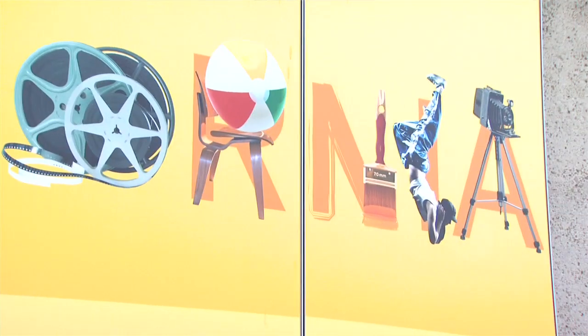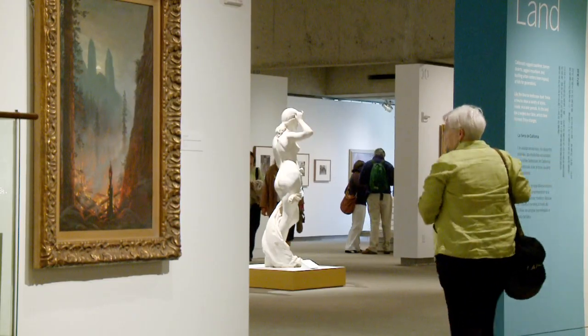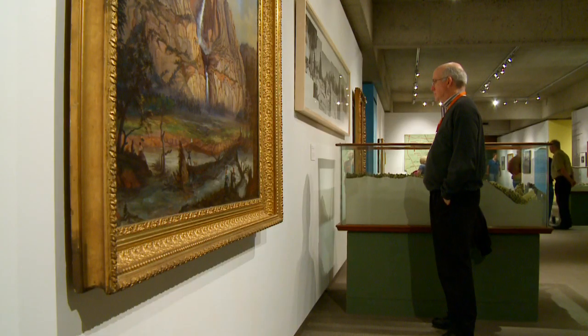Welcoming, warm, and accessible. If you haven't been to the Oakland Museum of California since its renovation, then you haven't been to the Oakland Museum of California. It's very fresh.